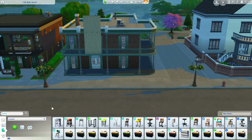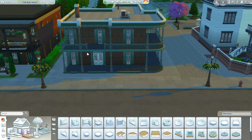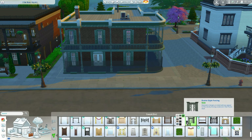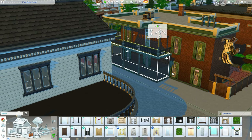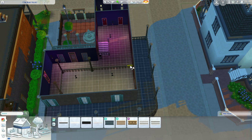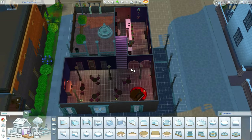Hey guys, welcome back to the channel. Today we're actually going to take the old nightclub in Willow Creek and turn it into condos. I thought that would be a really good idea since they are kind of French Quarter-esque inspired from New Orleans. A lot of those homes in the French Quarter are condos or townhomes, so I felt like that would be a perfect way to incorporate this into Willow Creek.